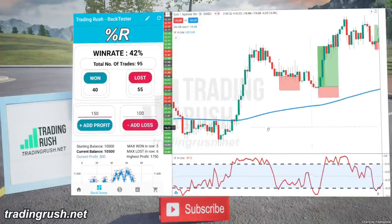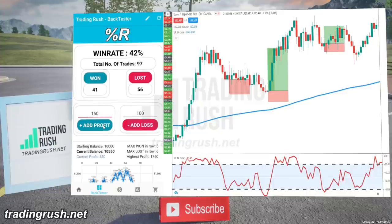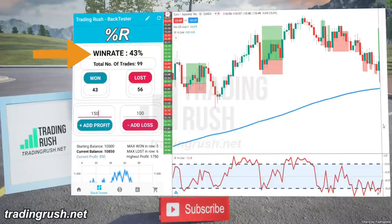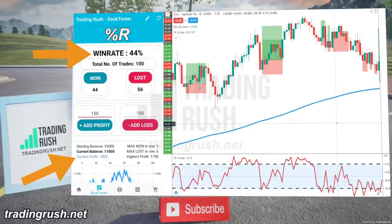The Williams Percent R is good in a good market, but almost every strategy performs well in a good market. In the Trading Rush app, it got a 44% approximate win rate, and the Williams Percent Range trading strategy we discussed in the previous video made money because of the 1.5 to 1 reward-risk ratio.